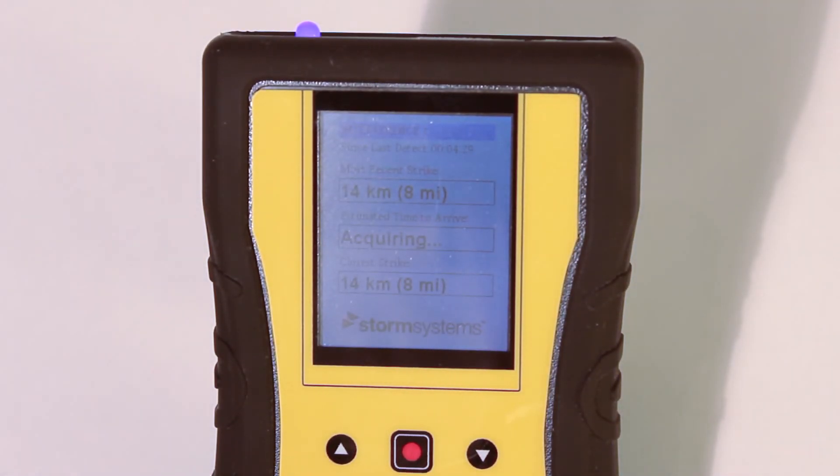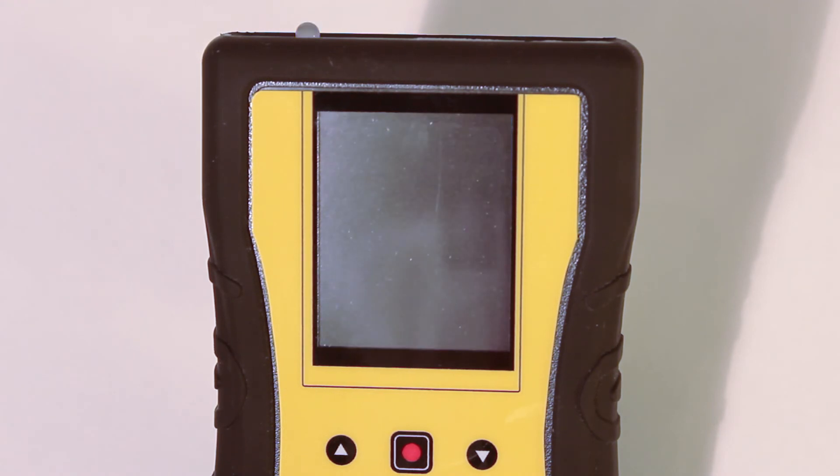The third box indicates the closest strike. Unlike the most recent strike, closest strike will indicate the distance of the closest strike. This information is very helpful in knowing how close the front edge of the storm is to the user.